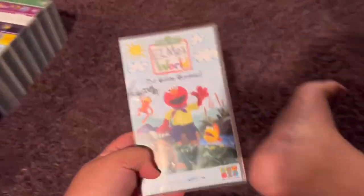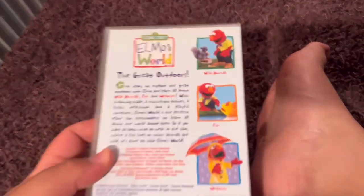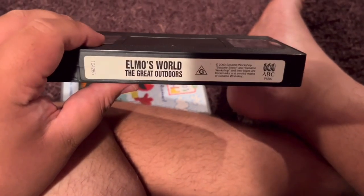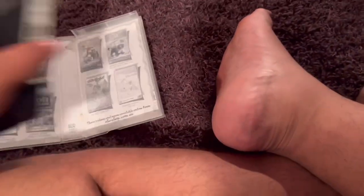Next up is Elmo's World The Great Outdoors 2004 VHS. Here's the front. Spine profile picture of Elmo. The back. The episodes are Wild Animals, Fish, and Weather. Here's the video. And inside, it just shows the other ABC for Kids videos available to buy.